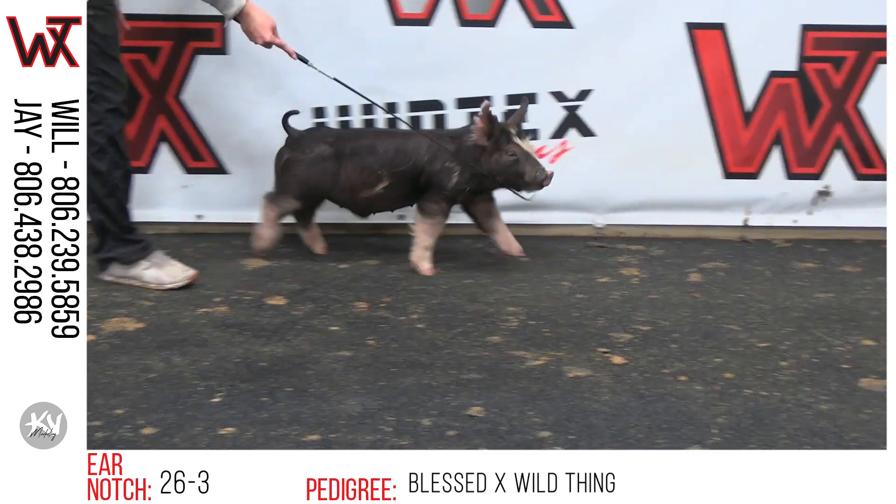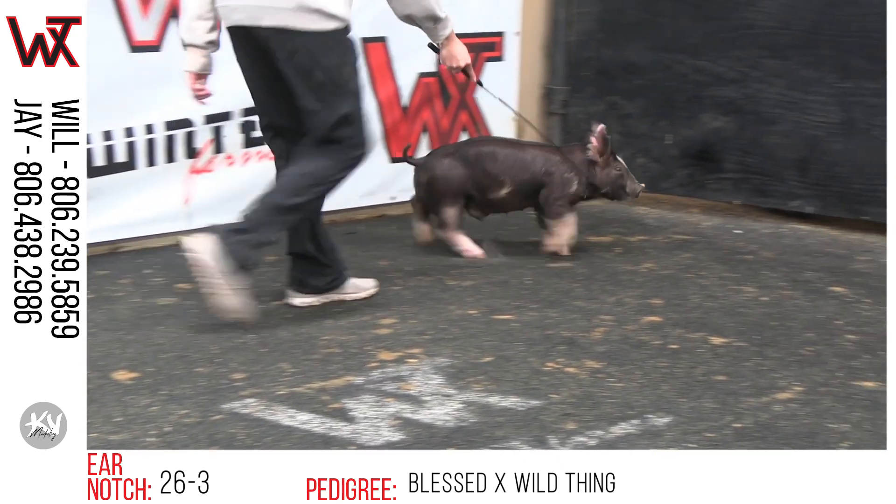26-3 — this will be a blessed on just a bit outside litter-mate sister, so that'll be a blessed Wild Thing.